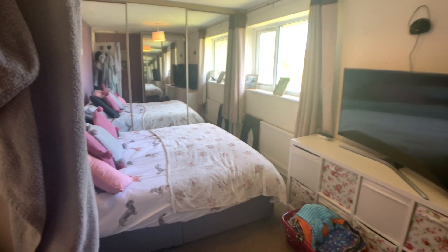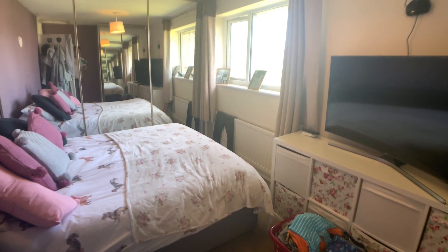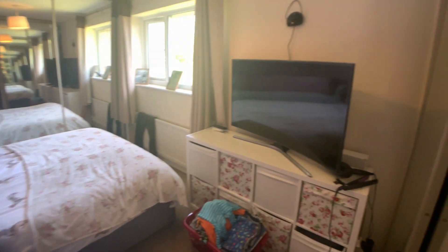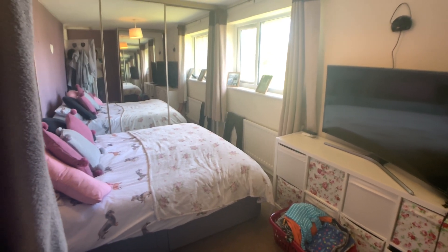The master bedroom is located to the front. You've got built-in wardrobes to the far left hand side and a built-in wardrobe to the right hand side. It's a really nice big room with lots of natural light coming in.